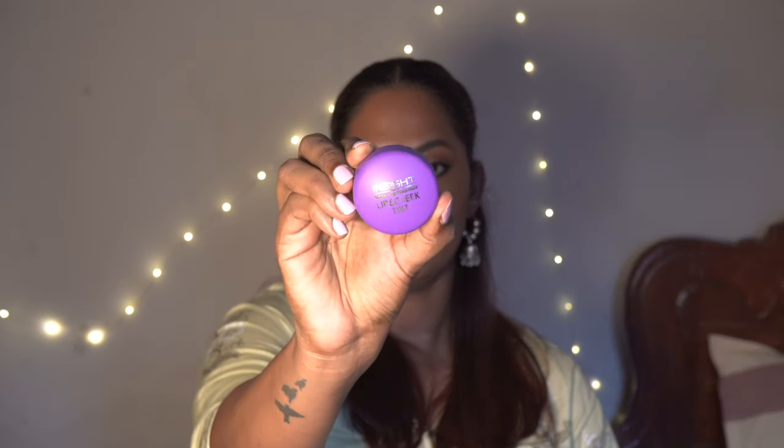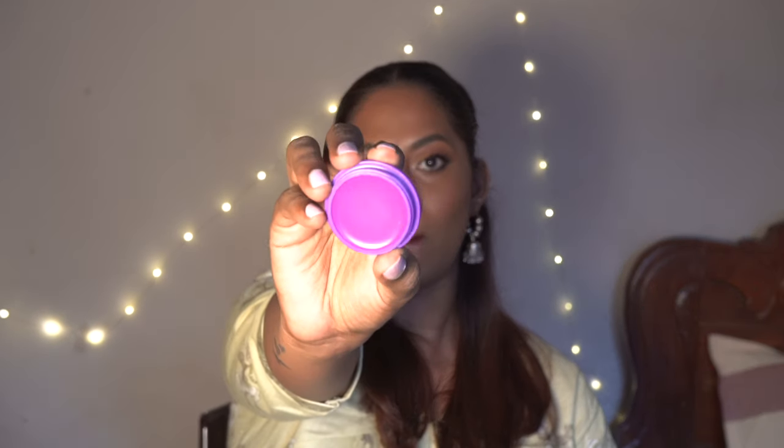I also picked up a couple of cream and liquid blushes. The first is this Insight Cosmetics Lip and Cheek Tint in a purple color — it's called 06 Unicorn Sprinkles. You guys must have seen the purple blush trend on brown skin — apparently it looks really nice. This is not some magenta mauve-ish purple, it's straight-up purple. I'm really excited to use it in one of my videos. It was so affordable — I think it was under 100 rupees.